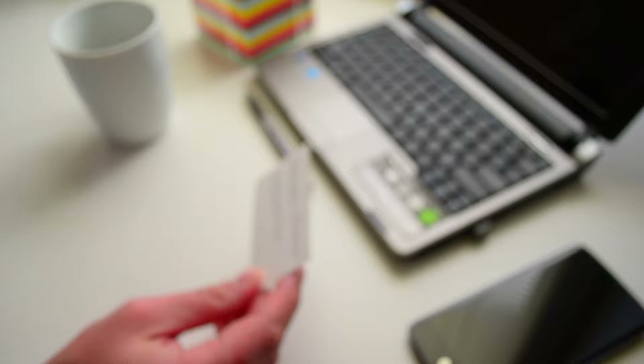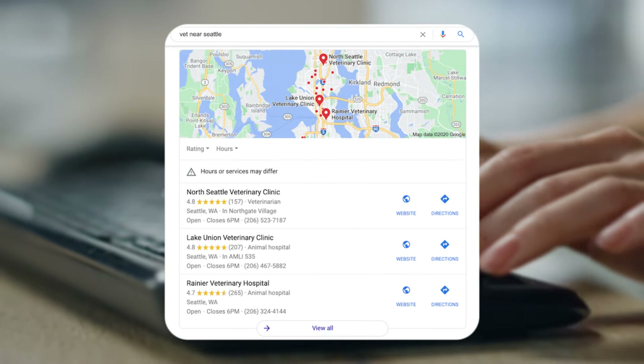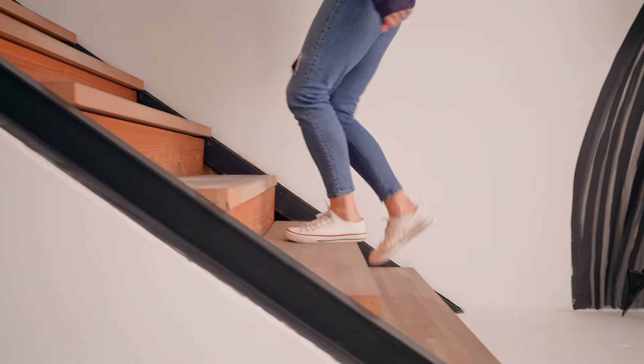As you probably already know, your Google business profile is your online business card. It's that website before your website that creates all the traffic for your business. When people are searching for things, that three pack of results comes up that pulls in the Google Maps results — those are Google business profiles. So it's essential to make sure that first and foremost, you have some visibility for your Google profile. We're going to walk through the few different steps of the issues that could be causing the lack of visibility for your business.